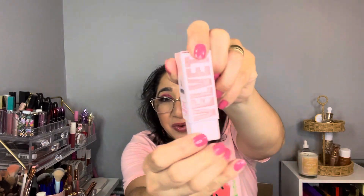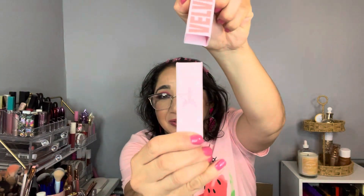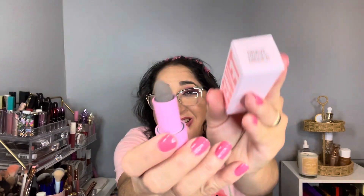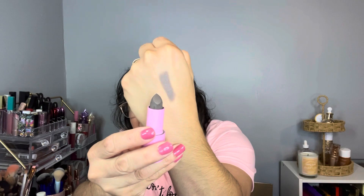This first lip product is the Velour Liquid Lipstick. I love the packaging — it has the Jeffree Star logo and a bullet-style look. You open it and the color is called Grave Digger. Look at this — it's like a dark green. It's beautiful. And it's magnetic when you close it.